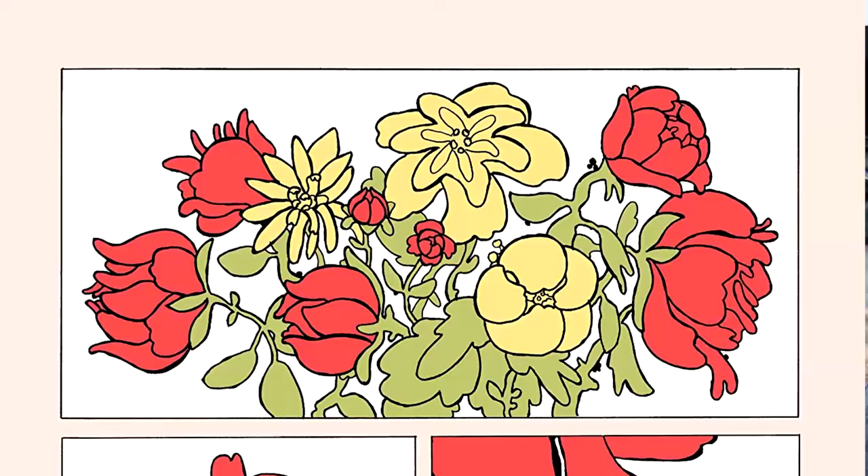Today I am reviewing Katie Skelly's My Pretty Vampire, which is one of my most highly anticipated books of this year. I can't tell you how excited I am to read this book. I've been following Katie Skelly on social media for about a year and a half, and she started posting about this book about a year ago, and ever since I was like, when can I get a copy?